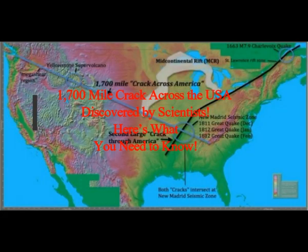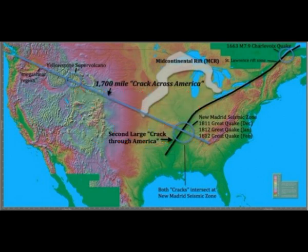A 1,700-mile crack across the United States has been discovered by scientists. It originates from West Vancouver Island — geologists often think of Vancouver Island as moving like a giant ship — and that crack goes all the way across the United States.